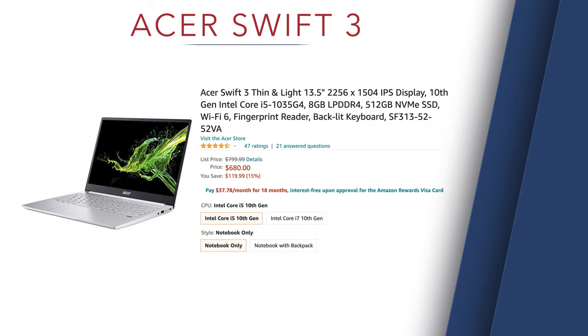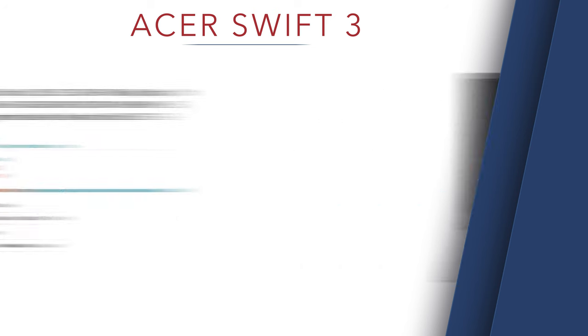Budget laptop number three is the Acer Swift 3 — thin and light with a 13.5-inch screen. You can buy this for less than $800, which is an awesome deal. I actually had an Acer laptop as one of the first I ever used for graphic design. It was very reliable, clean, and easy to use — until I dropped it getting out of the car the day I went to get my business license. The screen crashed and I had to use an external monitor for about a year.